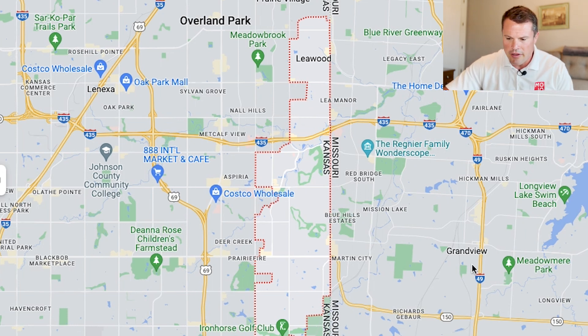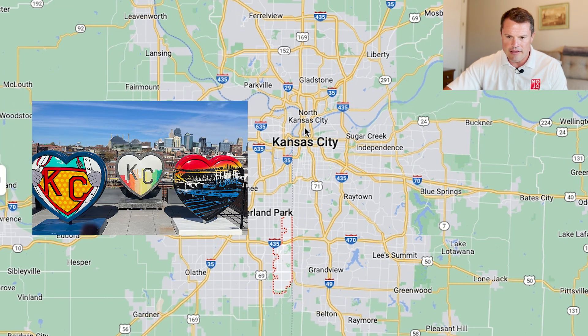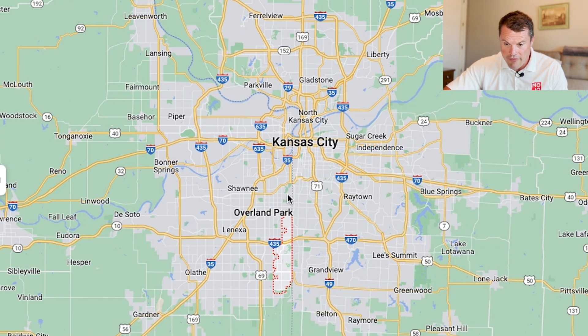Before we dig into Leawood itself, I want to back out a little bit and show you where Leawood sits in context with the whole Kansas City metro area, because that's really important. You can see Leawood sits on the south central section of the Kansas City metro. Right here in Kansas City is the downtown, the heart of Kansas City, and you can see the Missouri River, which comes down and cuts the city in half.